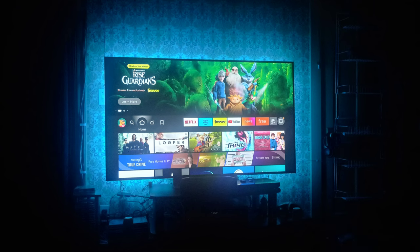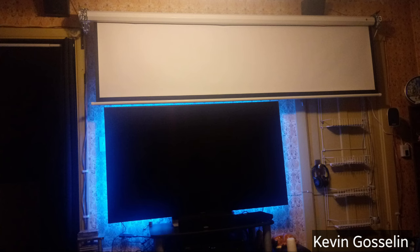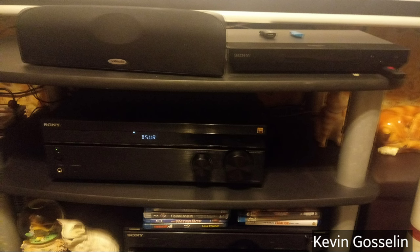Our second submitter is Kevin Gosselin. His home theater features a Sony DH790 4K Dolby Atmos receiver paired with a Sony 4K Blu-ray player. His speakers are a Polk Audio 5.1 speaker set he's been using for a while, along with Sony Dolby Atmos speakers, so he's running an Atmos system.